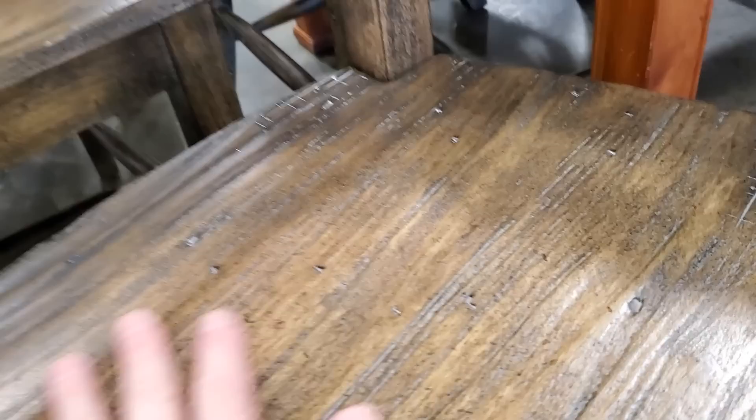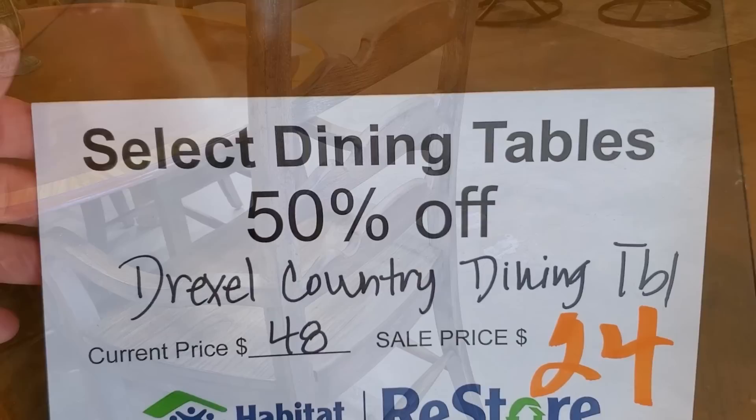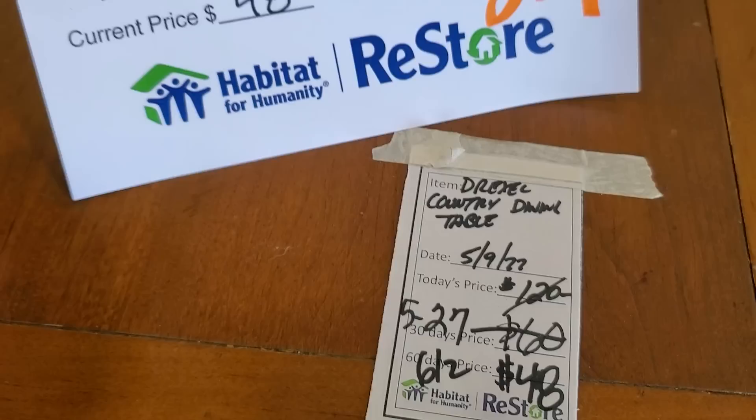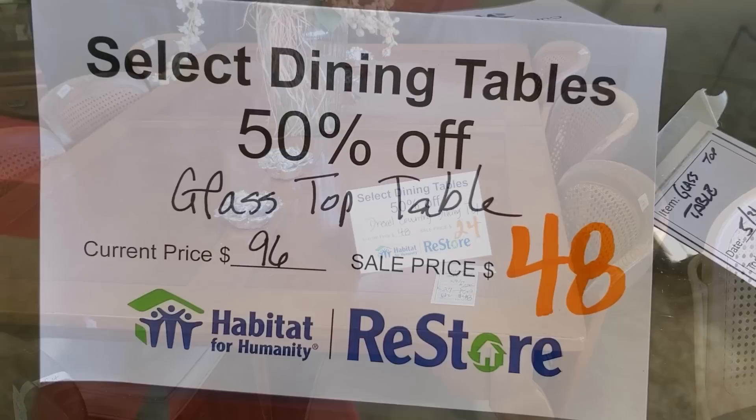Run down to this Habitat ReStore — I'll link their address below. These chairs were everything. And look at this — they had some more 50% off. So it's a Drexel dining room table, normally $120, on sale for $24. Tell me, where can you find a dining room table in that good a condition for $24? Look at this — we just saw this, it was $120, they marked it down to $96, but now it's $48.